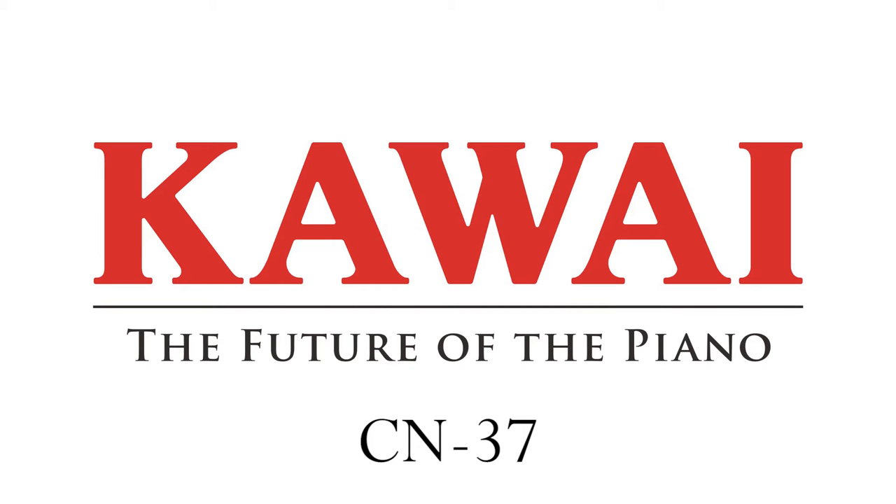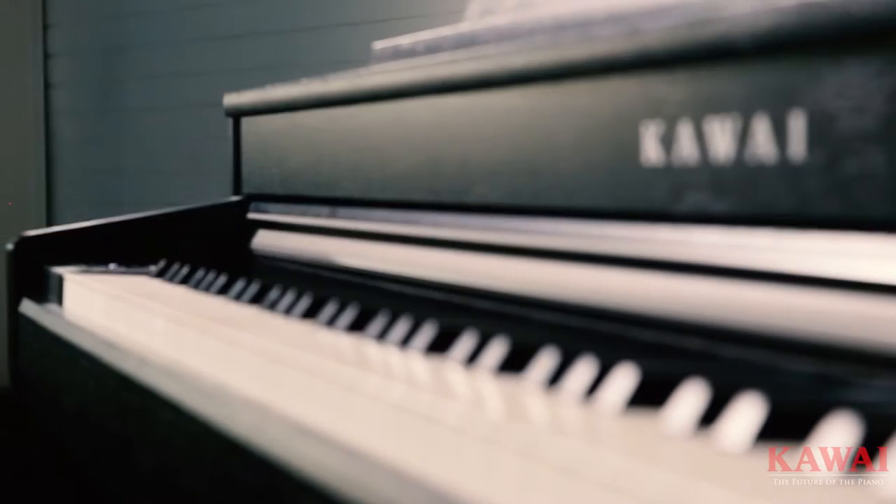The Kawai CN range of digital pianos offers exceptional value for money, and it's built upon Kawai's know-how and craftsmanship with over 90 years of experience in making wonderful acoustic pianos.